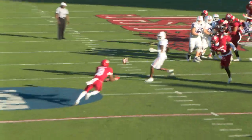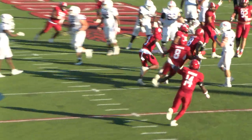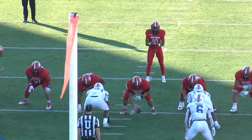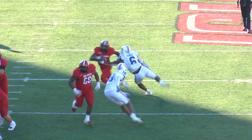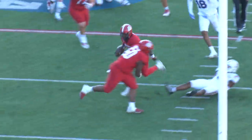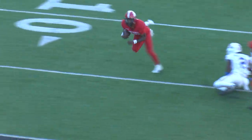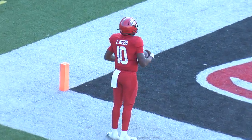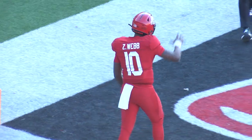Bachmeier back to pass and it's intercepted — intercepted by Jacksonville State's Quay Drake. Zion Webb this time, up the middle, great blocks from his teammates, great moves — Zion Webb back to the end zone. Touchdown Gamecocks.